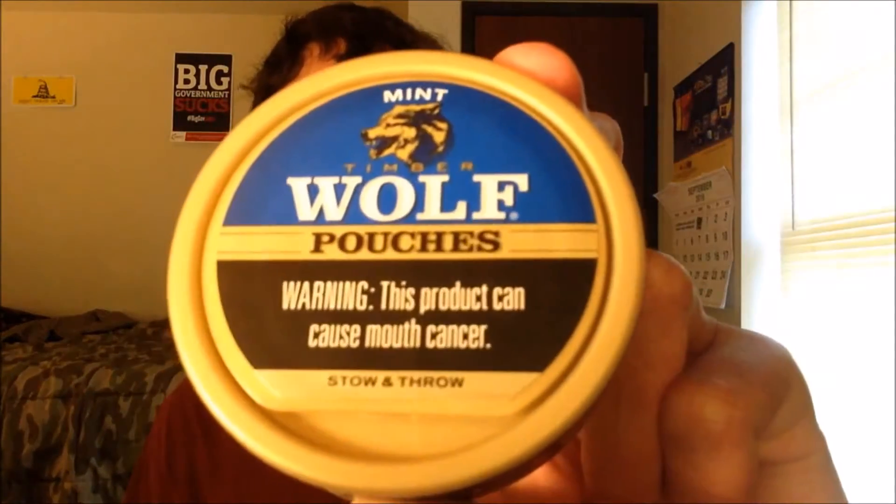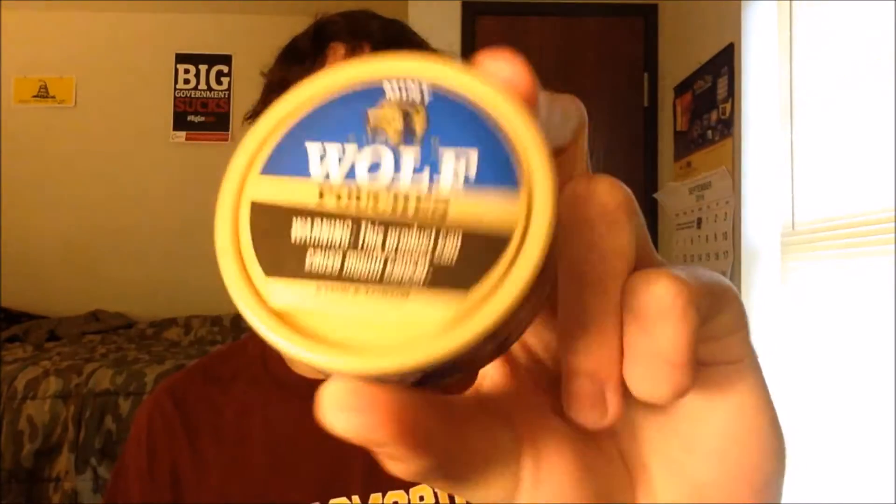What's going on guys, it's Bergz back here for another one. Today, the final Timberwolf pouch — Timberwolf Mint Pouches. Before we go any further, let's get a look at the presentation.